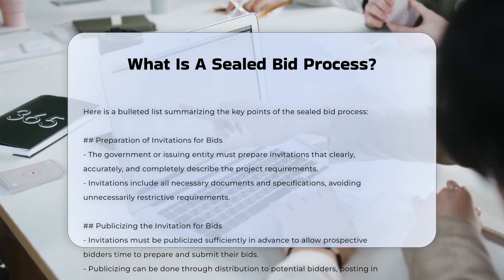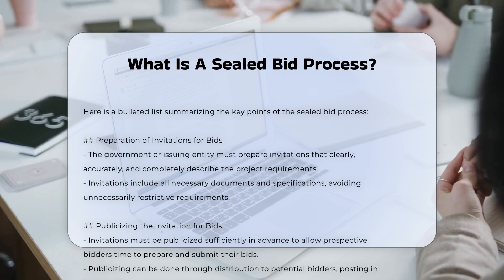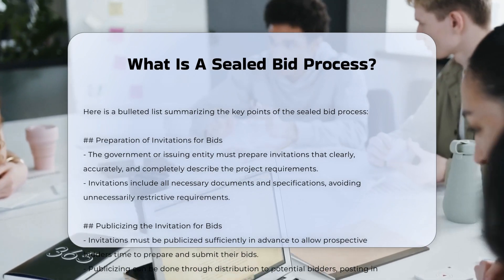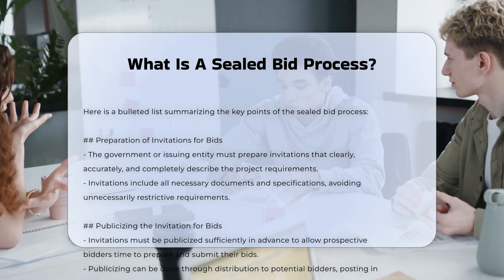Step one: Preparation of invitations for bids. The government or the entity issuing the bid must prepare invitations that clearly, accurately, and completely describe the requirements of the project. These invitations include all necessary documents and specifications, ensuring that no unnecessarily restrictive requirements are imposed.